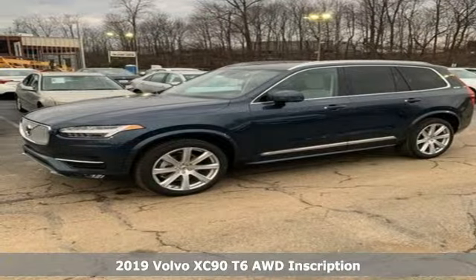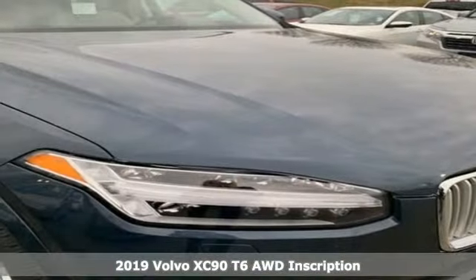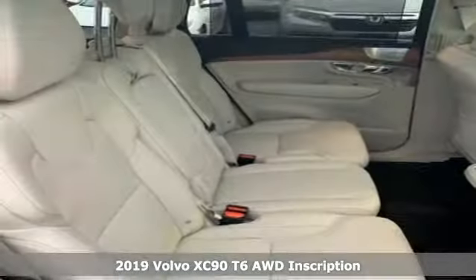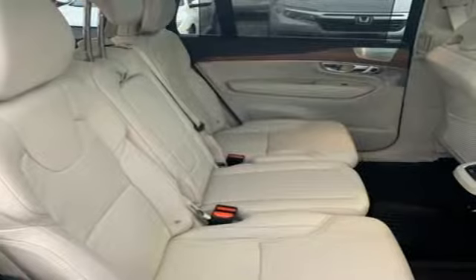Here's a new 2019 Volvo XC90. In its element and all the elements, this XC90 puts you in command of an exhilarating drive. It boasts an impressive list of features like these.